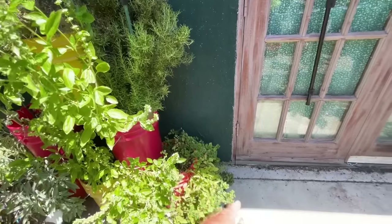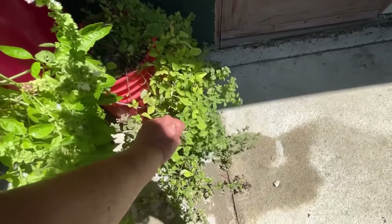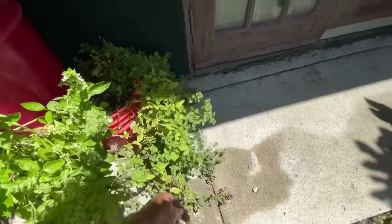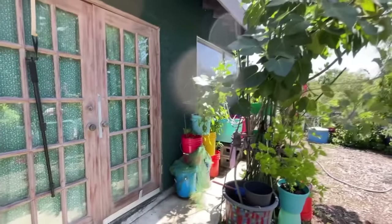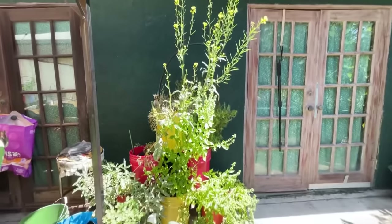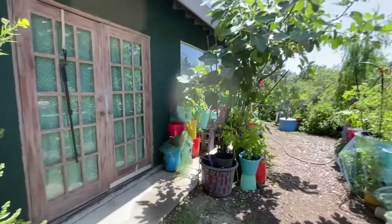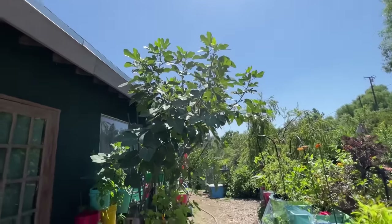There's rosemary — this is doing really good. And then I've got oregano. Maybe I'll add a little bit of oregano. Then I've got more peppers growing in there. Oh my gosh, this is hot because it's gone to seed, but it'll still be a nice additive to the salad — just a little bit though. And the fig tree is already growing figs — we'll see how that goes.